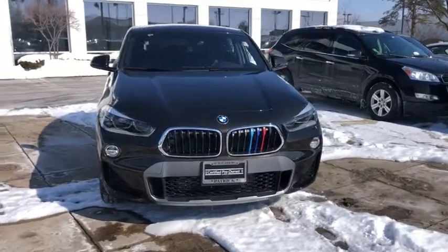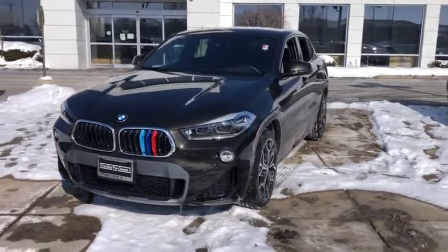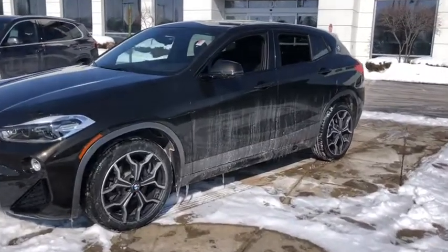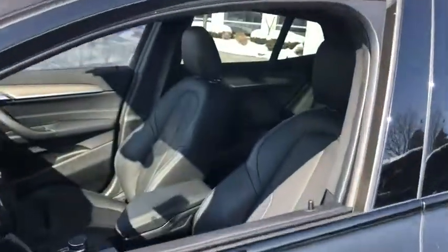You are going to love the 2018 BMW X2. The BMW X2 is an absolute gem in the luxury compact SUV segment. The sporty look and long list of high-end features are sure to get your attention. This vehicle has less than 15,000 miles. Here are some of this vehicle's great options.